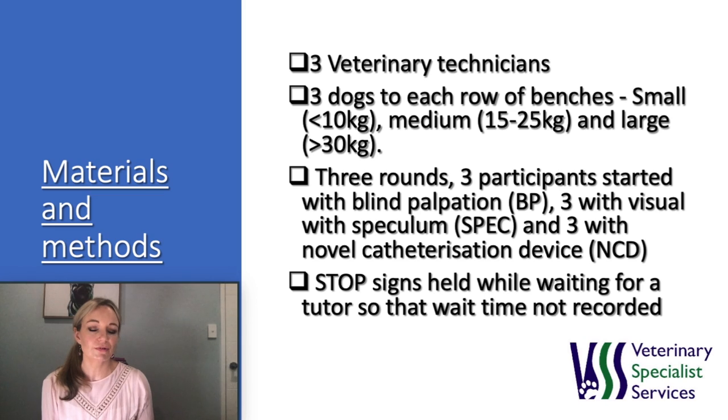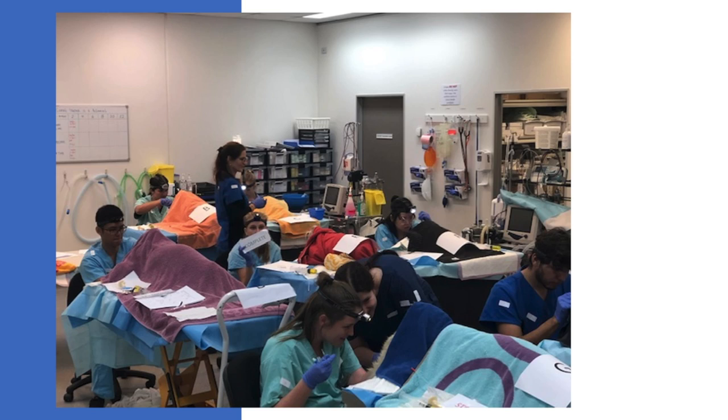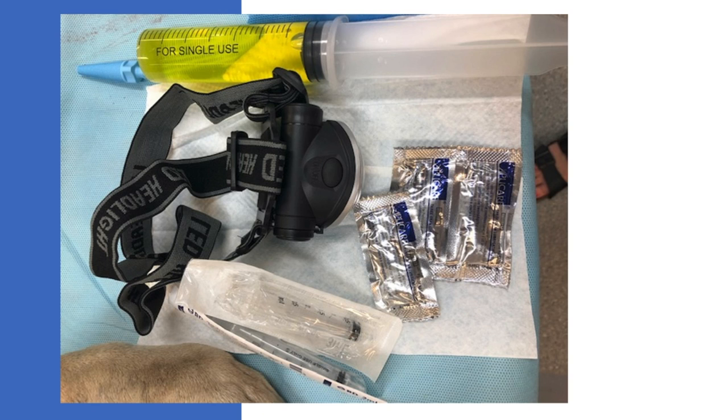Correct placement was confirmed visually by a tutor and the bladder was reinflated with yellow water. Total time was recorded from picking up the urinary catheter to inflation of the Foley balloon. Times were retrospectively collected from video footage and recorded to the nearest second. This is our setup and some of our equipment, including our yellow food-dyed water.